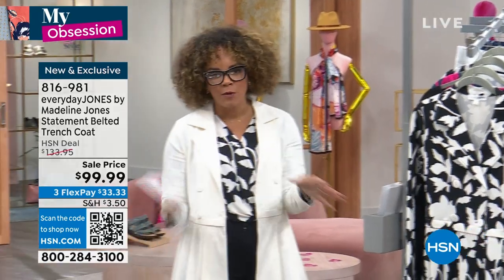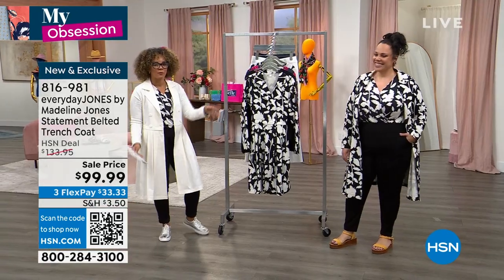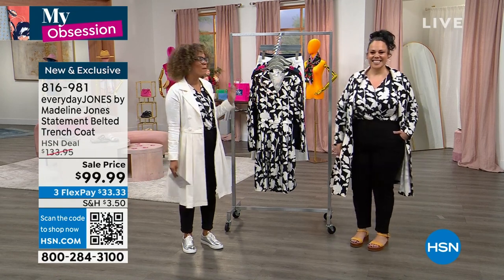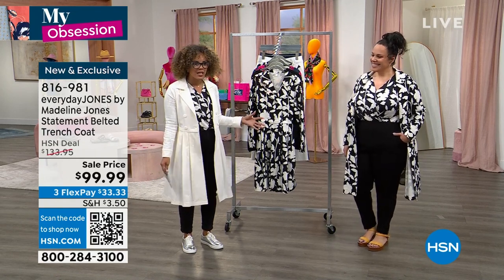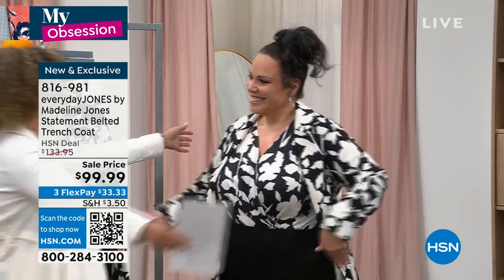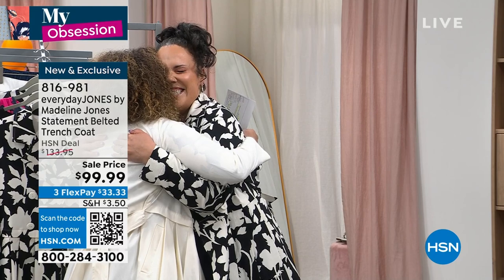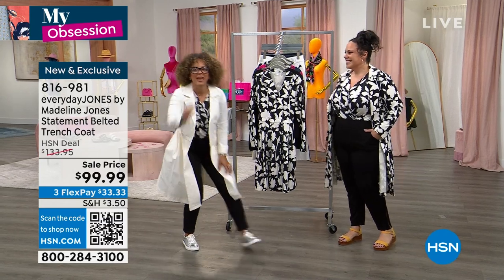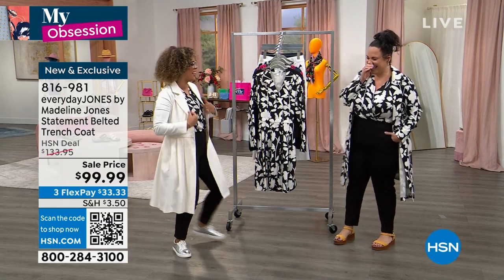Everyday Jones is this incredible brand new line that we have here at HSN. It's brought by this woman, Madeline Jones, who's the co-owner of Plus Model Magazine, the designer of this line, an incredible mom, entrepreneur. And I've been waiting for this moment — I missed you, it's so good to see you! You know when you just want to meet someone so bad, I knew she was a cool girl through that screen and I couldn't wait to meet her.